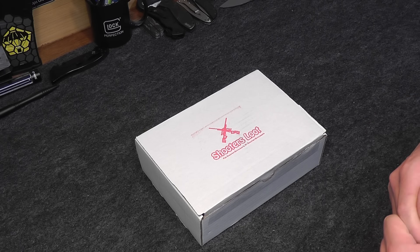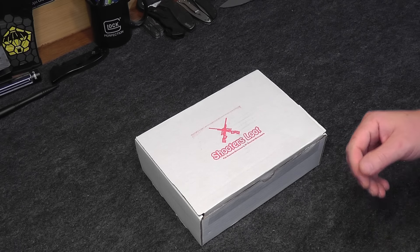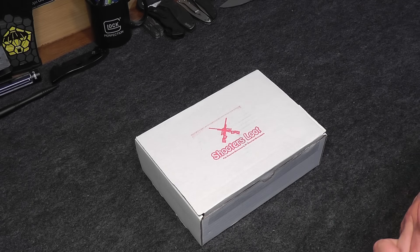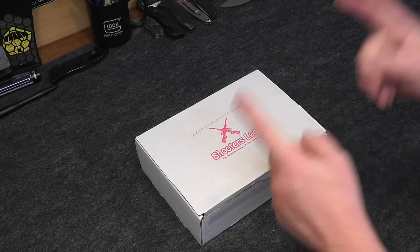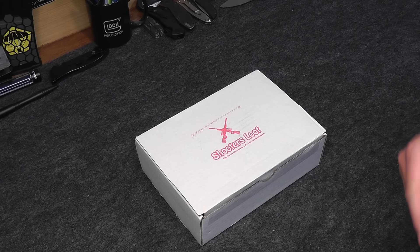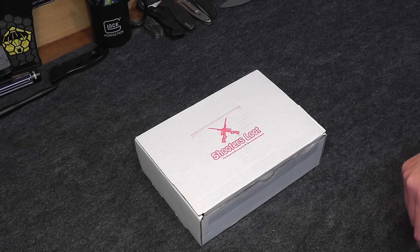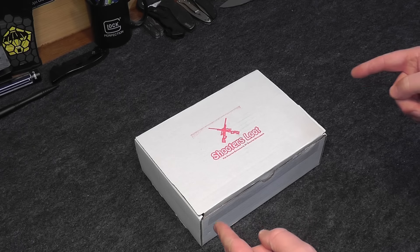just head on out to ShootersLoot.com. I'll put a link down in the description. What they are is a monthly subscription service box for shooting enthusiasts by shooting enthusiasts. They have a couple of different subscription levels you can check out, and this one is the Shooter's Loot which goes for about $50. Don't forget if you use promo code DYNAMICPREPPER you will get 10% off your first month's subscription when you sign up. So without further ado, let's get into Shooter's Loot for November 2016.